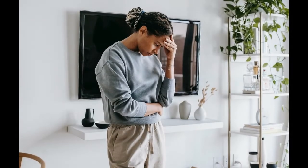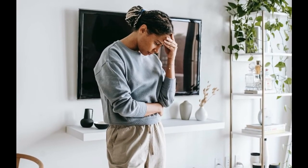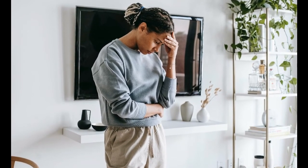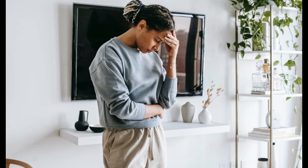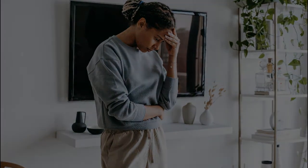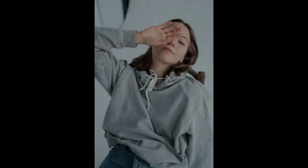6. Get some fresh air. Taking a short walk outside while looking for fresh air can reduce sleepiness during the day. Fresh air can increase oxygen levels in the blood, which provides energy supply to the body. If you feel sleepy during activities, take a minute to get out of the room, take a deep breath, and do some light movements or walk for 5 to 10 minutes.